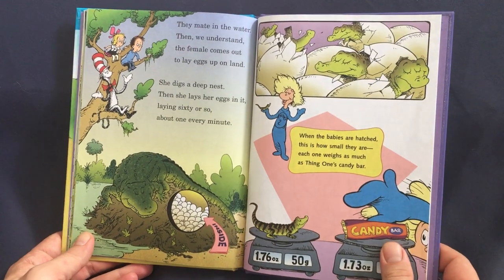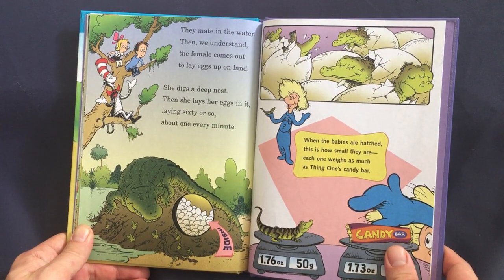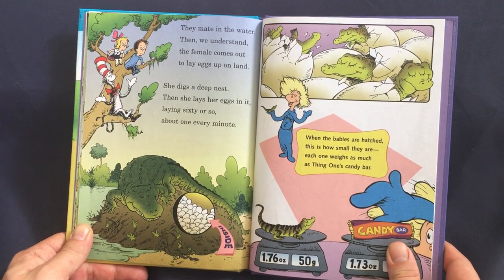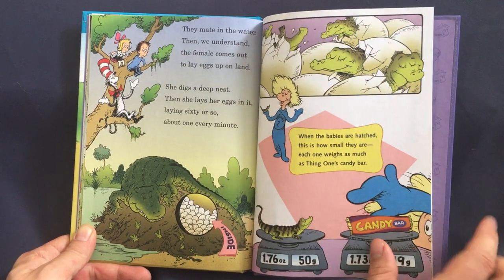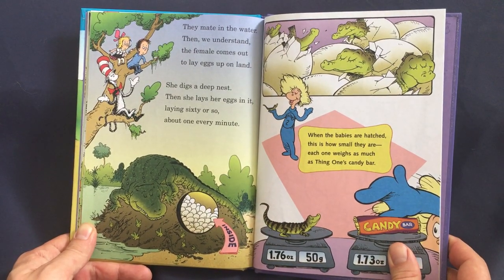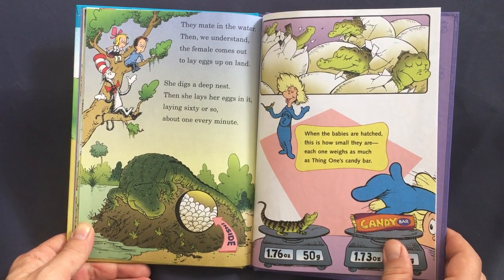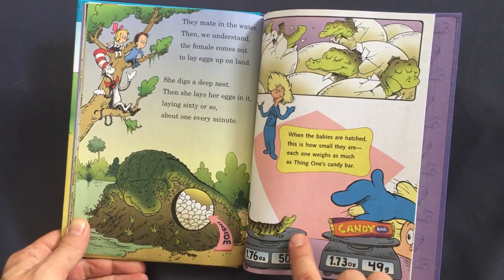They mate in the water, then the female comes out to lay eggs up on land. She digs a deep nest, then she lays her eggs in it — laying sixty or so, about one every minute. When the babies are hatched, each one weighs as much as Thing One's candy bar.